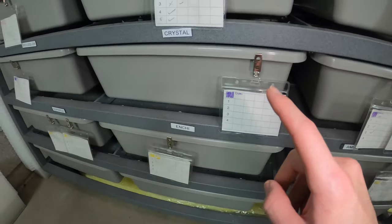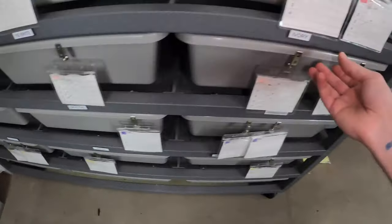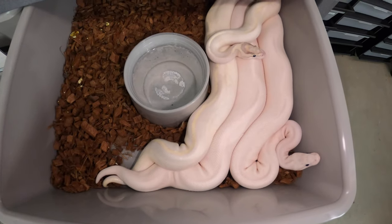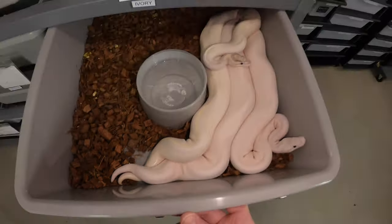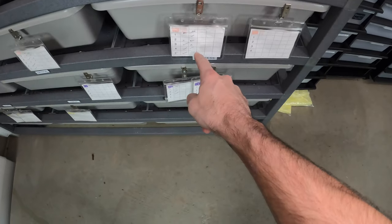Unfortunately, Crystal and the Special Lesser GHI has not locked up yet, at least that I've seen. Hopefully that changes now that he's got it on a roll. As for my Ivory Leopard and Ivory Possible Enchi — again, there's a lock. These two have actually been locked up every time I've looked in here for the last 24 to 36 hours, so I already have the check mark on there.